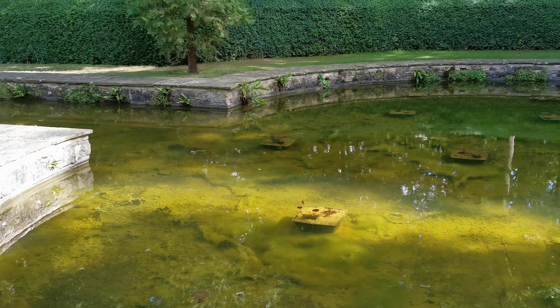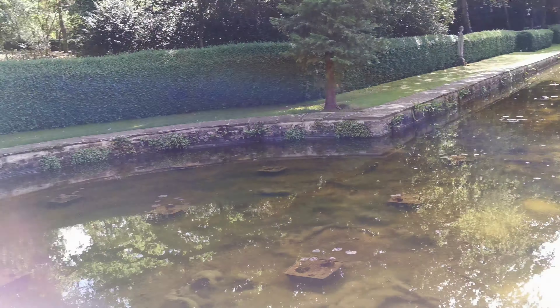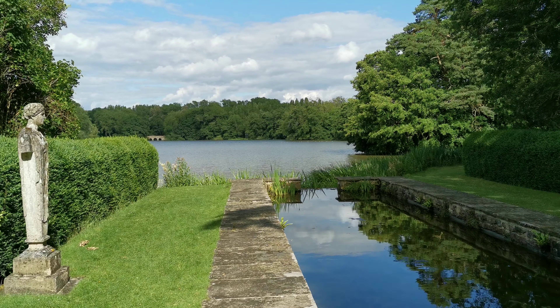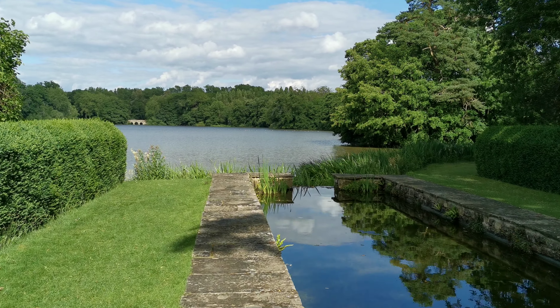Another clear pond. I suppose it's all clear because it's all coming down from the top there. Water lilies slowly growing up there — these really are lovely gardens. Coming down to the lake now.